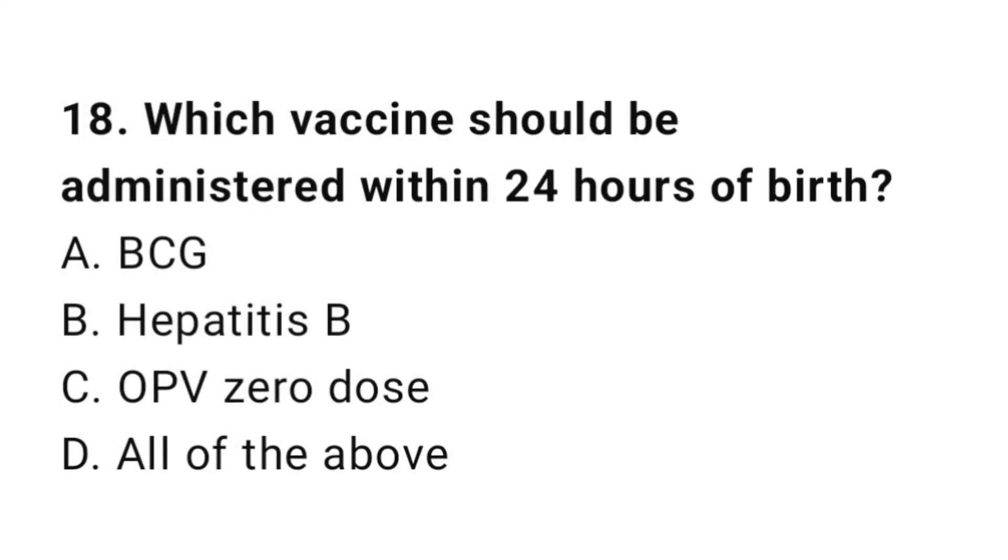Question number 18. Which vaccine should be administered within 24 hours of birth? The right answer is D: All of the above.